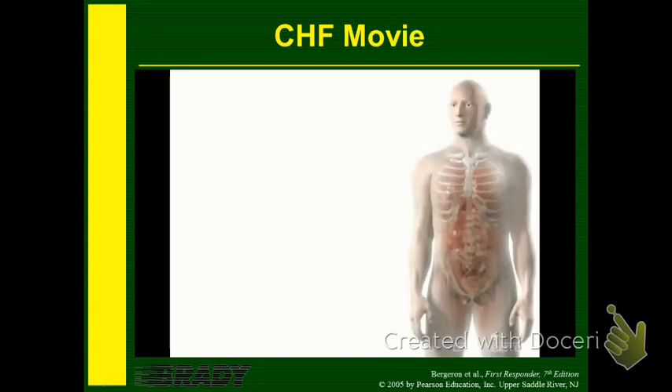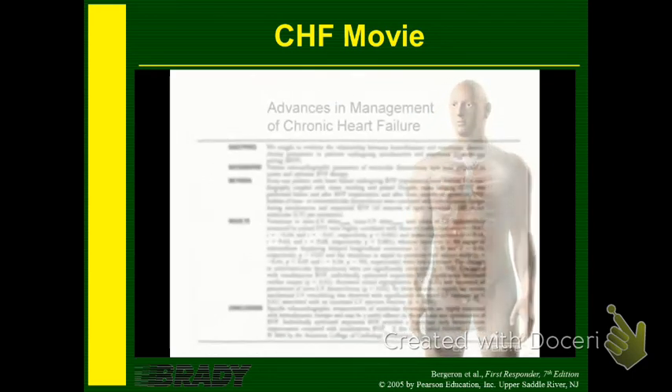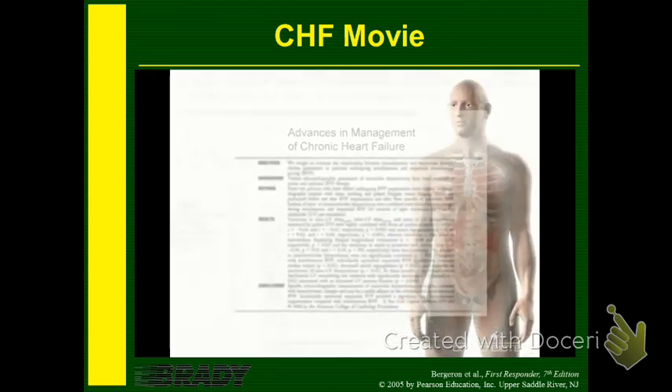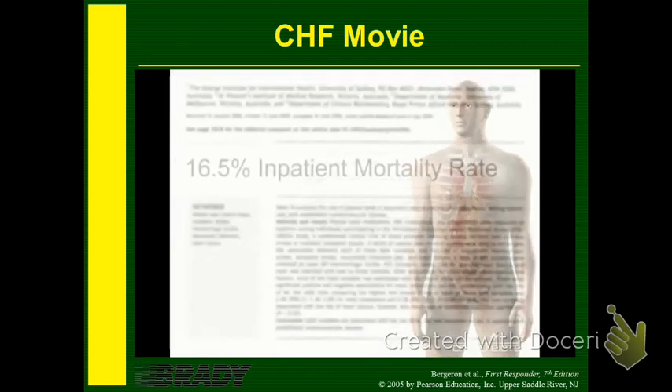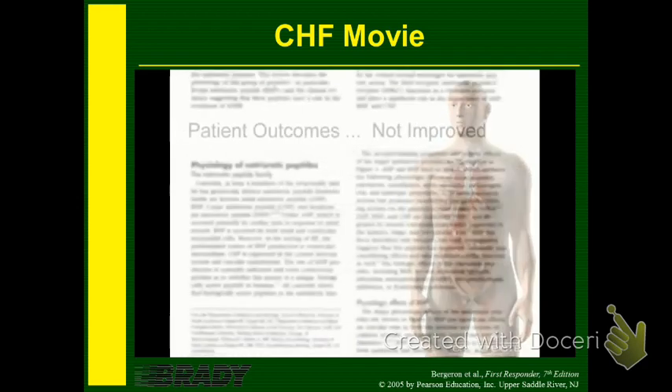Despite the ongoing advances in the management of chronic heart failure, patient outcomes for a truly decompensated disease have not improved. Across Canada, patients hospitalized for heart failure continue to suffer frequent complications, and 16.5% die during their initial hospitalization.